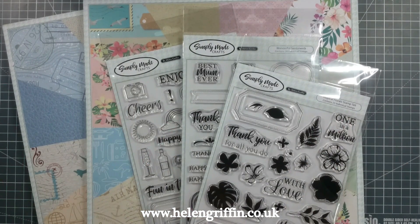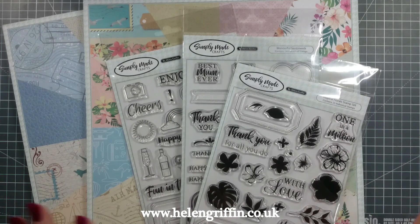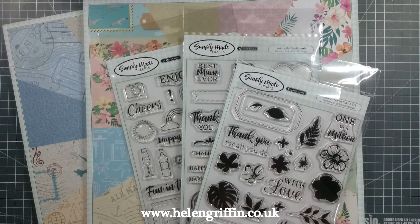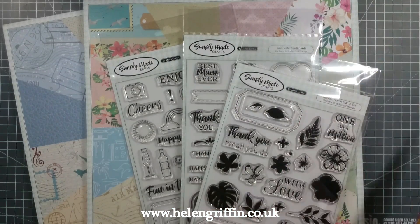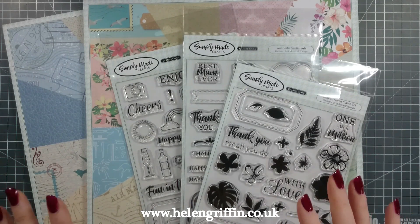Hi everyone, it's Helen here and thank you for joining me today. We're almost halfway through April and I am a bit behind on all my videos. We're going to be setting off from where my last video finished, and that will be the travel papers and the new stamps. I've had a very busy April so far — I've been working on my new collection that will be released in a couple of months, and also some magazines as well. It's also the Easter holidays, so my time has shrunk down a little bit. So let's jump straight into these.